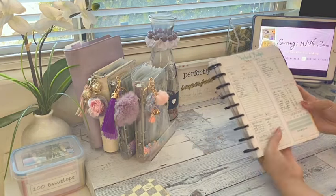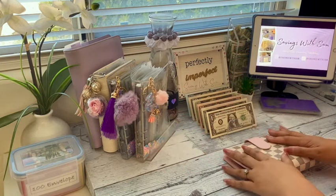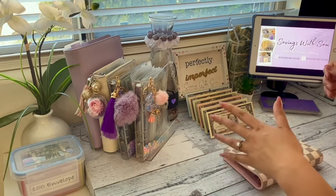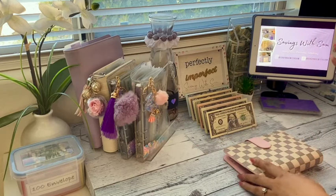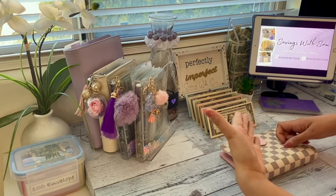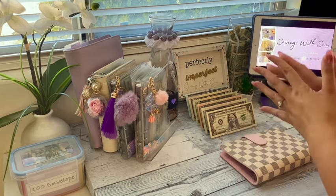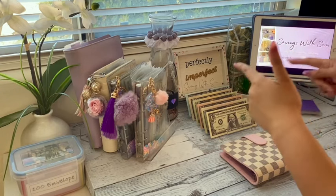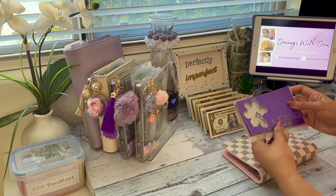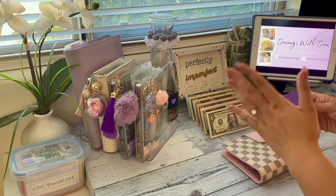Now let's get to our stuffing. There are tons of budgeters on YouTube who use the same method — they stuff actual cash in their binders, then track as they're spending. They swipe their card when they make purchases, whether in person or online, and just track their spending. At the end of the pay period they go through each envelope, compare it to their transaction log, withdraw the cash based on what they spent, and then deposit it back into the bank. This way you're using the cash envelope method visually but still getting your credit card points.